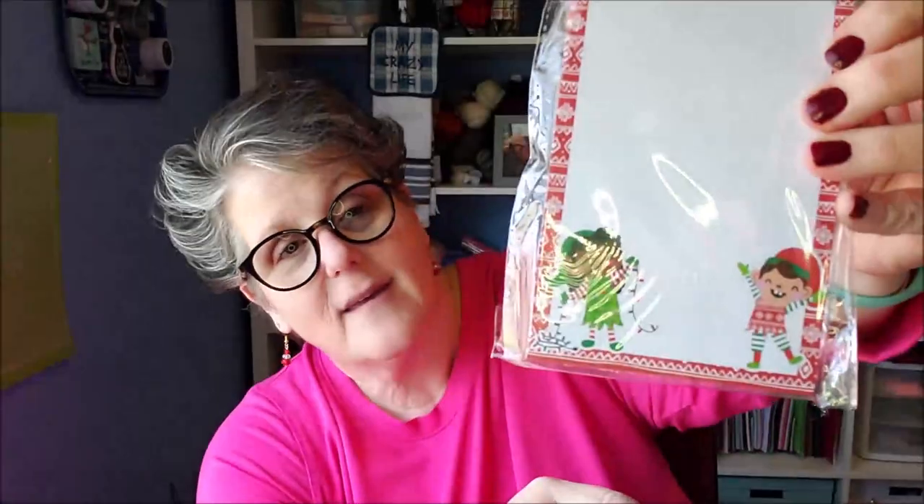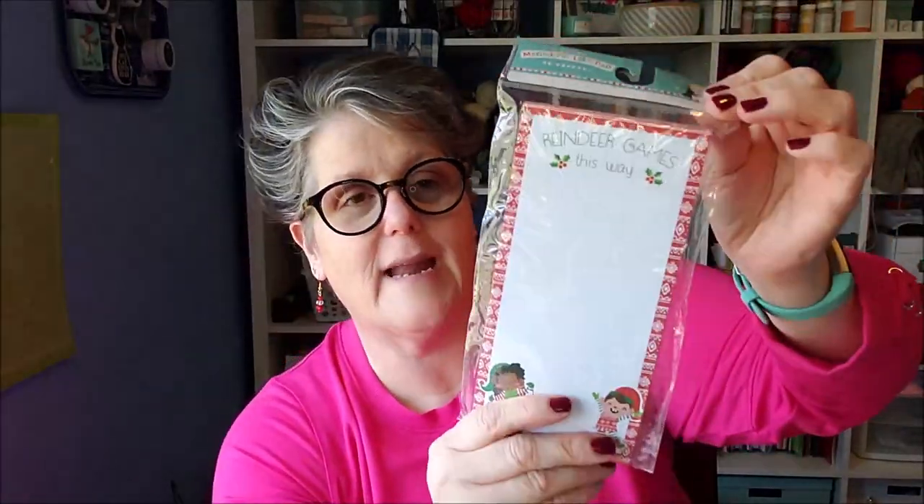I grabbed this for my desk at work and it says 'Reindeer Games Begin — Reindeer Games This Way.' They had a lot of cute notebooks but I need to stop buying notebooks. I'm only getting one notepad and this is for my desk at work.